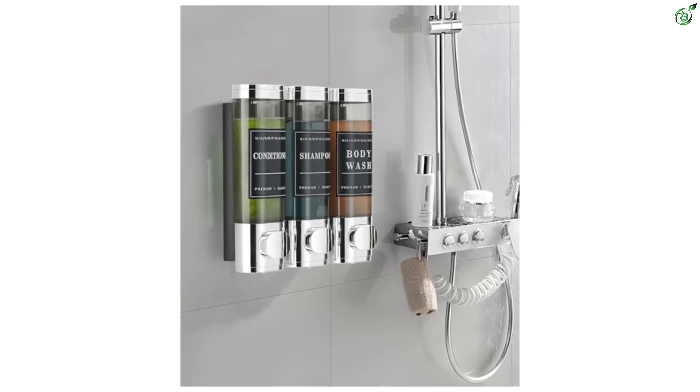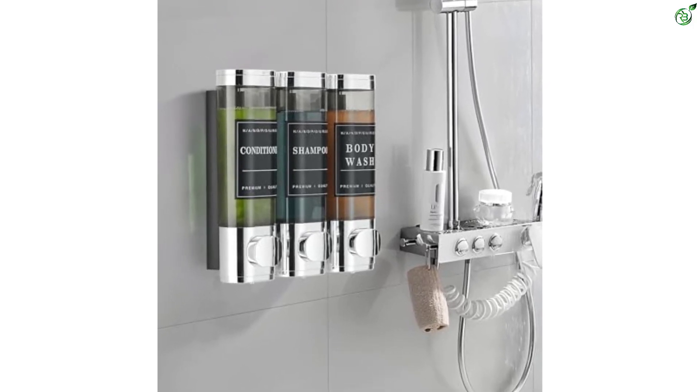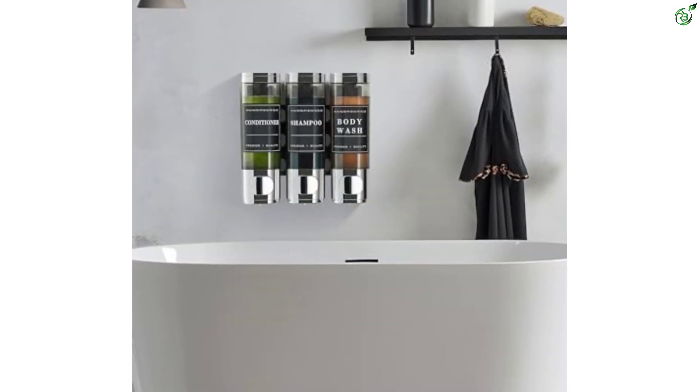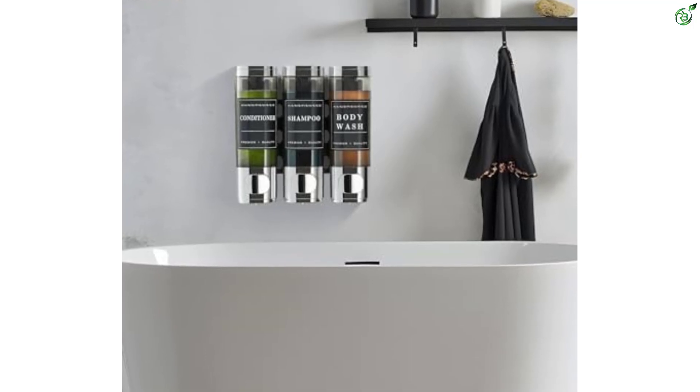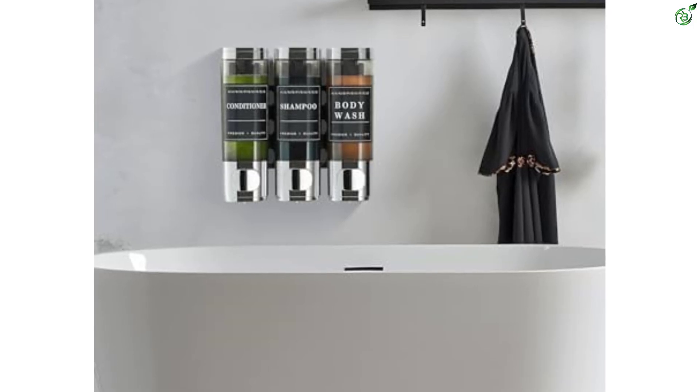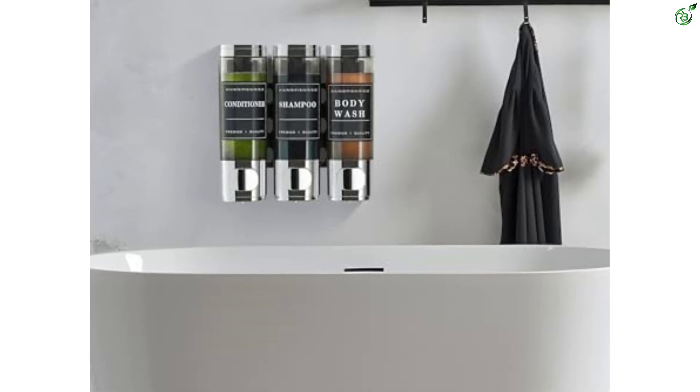With transparent chambers and waterproof labels, you can easily distinguish between shampoo, conditioner, and shower gel. The dispenser's smooth outlet ensures no drips, leaks, or clogs, and the round push button is designed for long-lasting use. It supports both punching and adhesive installation, and takes just a few minutes to assemble.